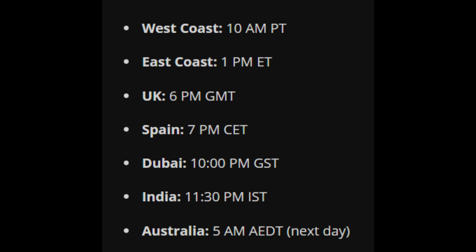West Coast: 10 a.m. PT. East Coast: 1 p.m. ET. UK: 6 p.m. GMT. Spain: 7 p.m. CET. UAE: 10 p.m. GST. India: 11:30 p.m. IST. Australia: 5 a.m. AEDT the next day.